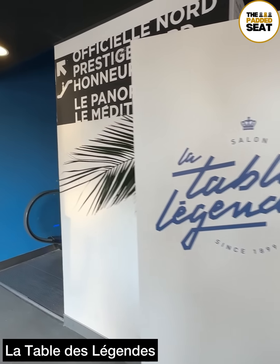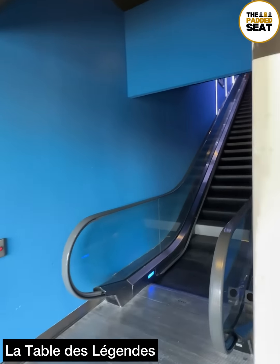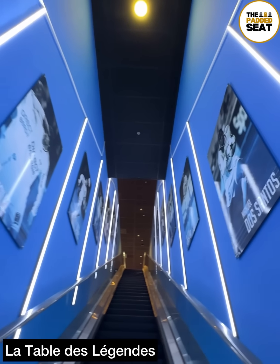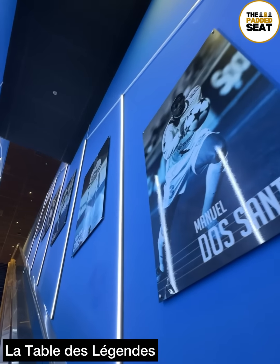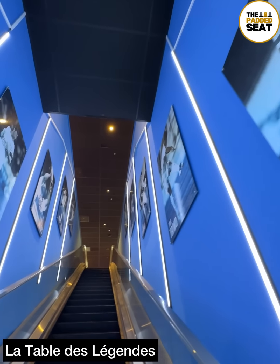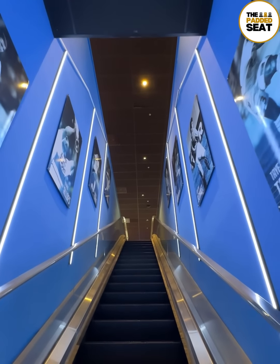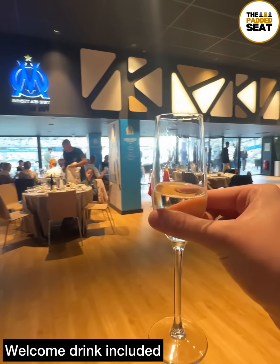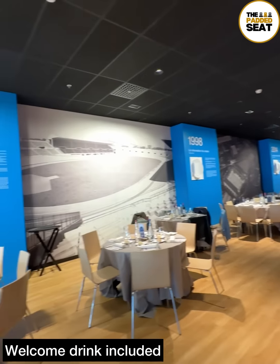For today's hospitality, we were inside La Table des Légendes and there was escalator access upstairs. As you make your way up, there are nods to former players and club legends. At the top of the escalators, another great welcome from staff who also give you a welcome drink. You do receive a gift when you leave, so make sure you stick around for that.